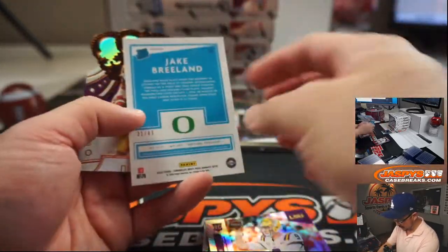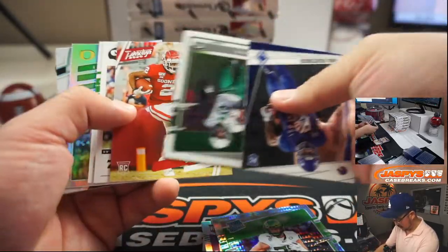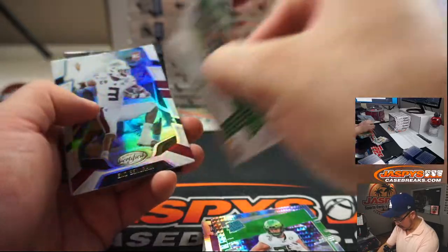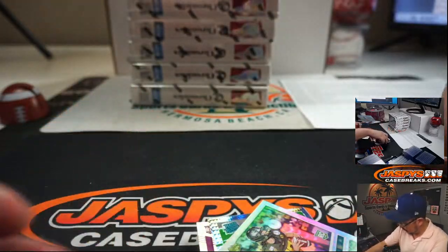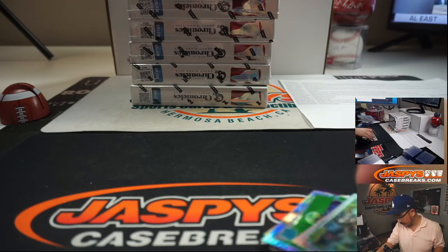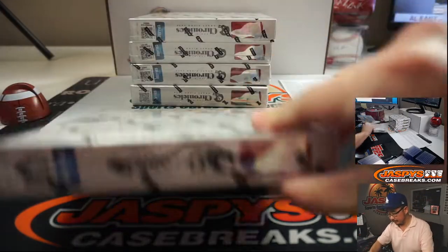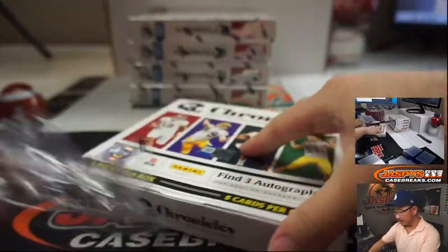Jake Breeland Hyper to 49. Justin Herbert for Oregon. And there you go — next box.